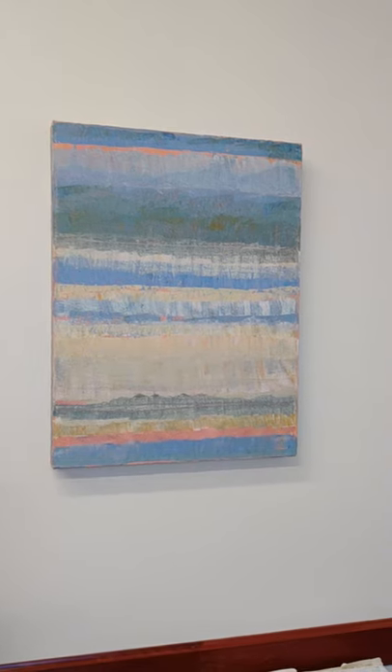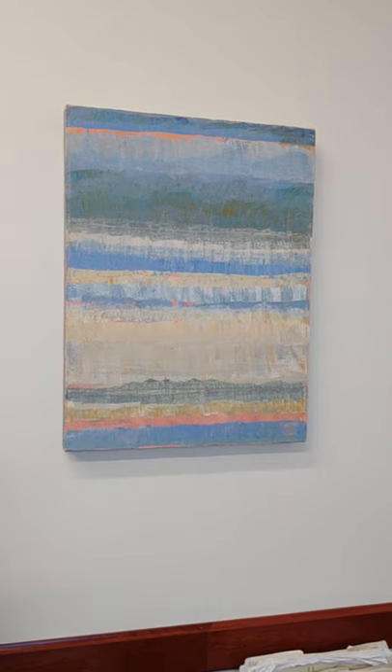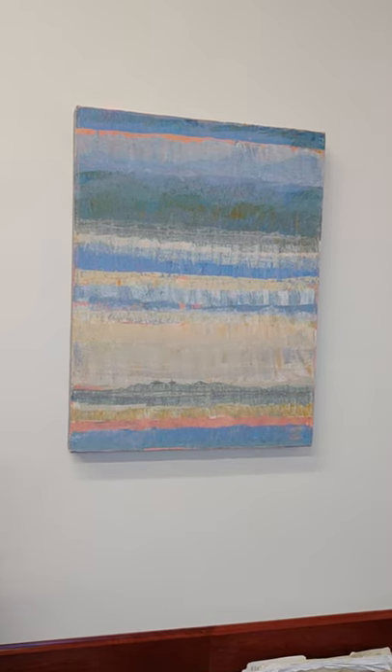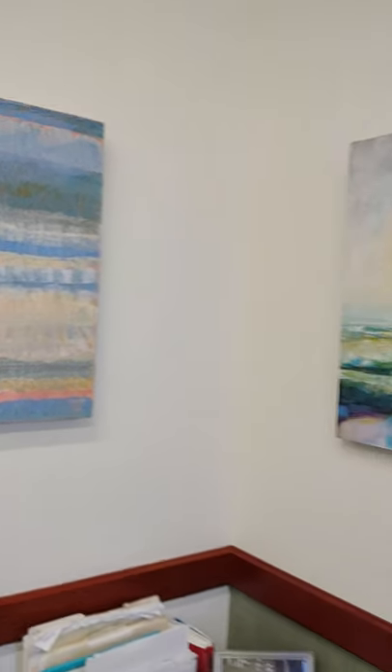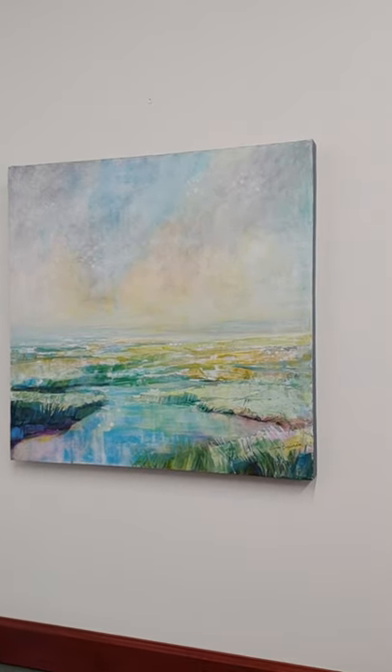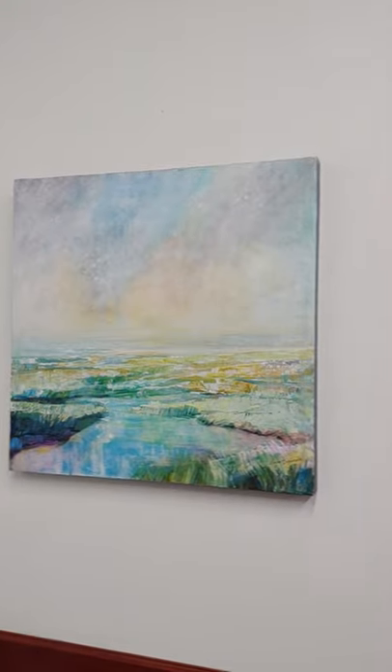We were able to curate a show at Bangor Savings Bank with Don Rainville. We just hung new work today, and I'd like to show it to you. This is an abstract by Gwen Sylvester, which is sitting next to a marsh scene by Gwen — just beautiful colors that go together very well.